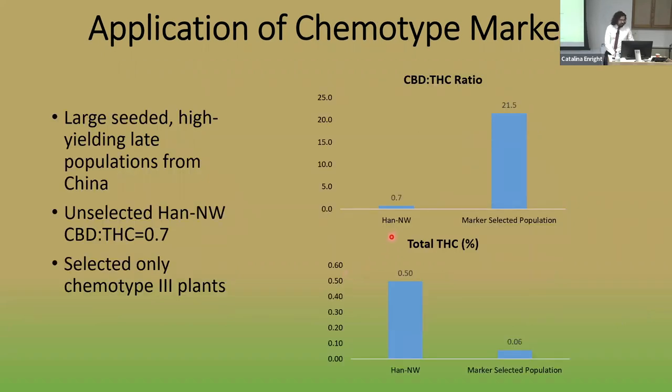For the Han Northwest population, the original CBD-to-THC ratio was around 0.7 — quite low — with total THC well above the 0.3% threshold. After one round of marker-assisted selection followed by two further cycles of phenotypic selection for earliness, the CBD-to-THC ratio went well above 20, and total THC dropped to around 0.06%. This one round of marker-assisted selection was very effective in removing the active THCA synthase and reducing total THC.